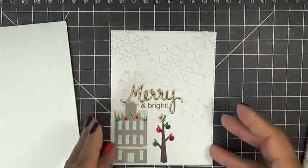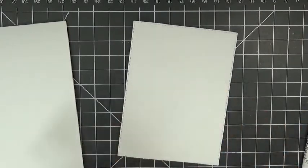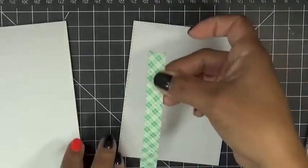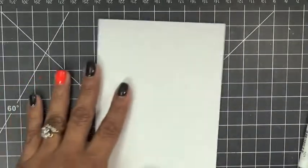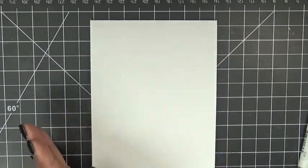I'm going to go ahead and pop-dot this up. I'll put pop dots on here really quick — I went ahead and put that on behind here just to give it a little bit of dimension.